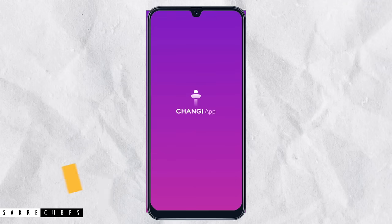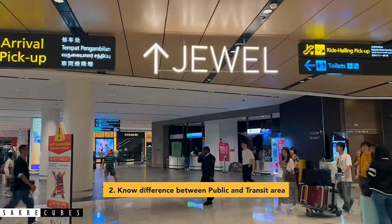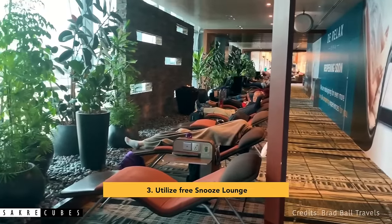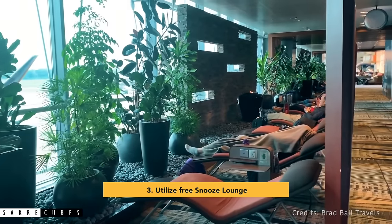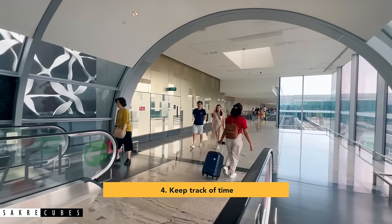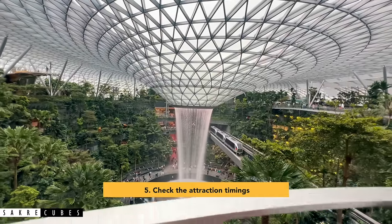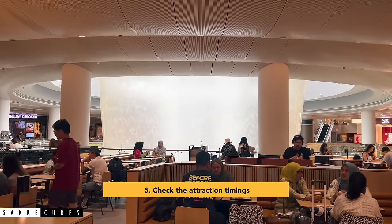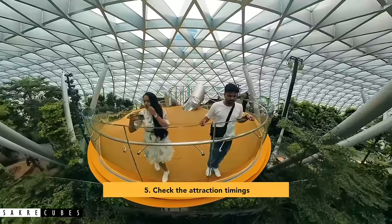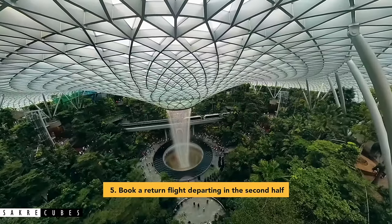Here are some pro tips. Download the Changi app to access all airport-related information at your fingertips. Understand the difference between the public area and transit area — if you plan to explore Jewel on your return day, visit it before going through security and immigration. There are free rest areas called Snooze Lounges in all terminals where you can take a nap during long waits. Always keep an eye on departure times and allocate enough buffer time to reach your terminal. Set aside at least 4 to 6 hours to explore the airport. One common mistake is assuming the waterfall runs 24/7 — it doesn't. Jewel is open 24 hours but the waterfall flows only during specific times, and most paid attractions have set timings, so check before booking. Try to book flights that depart after 3 PM so you have sufficient time to explore all attractions.